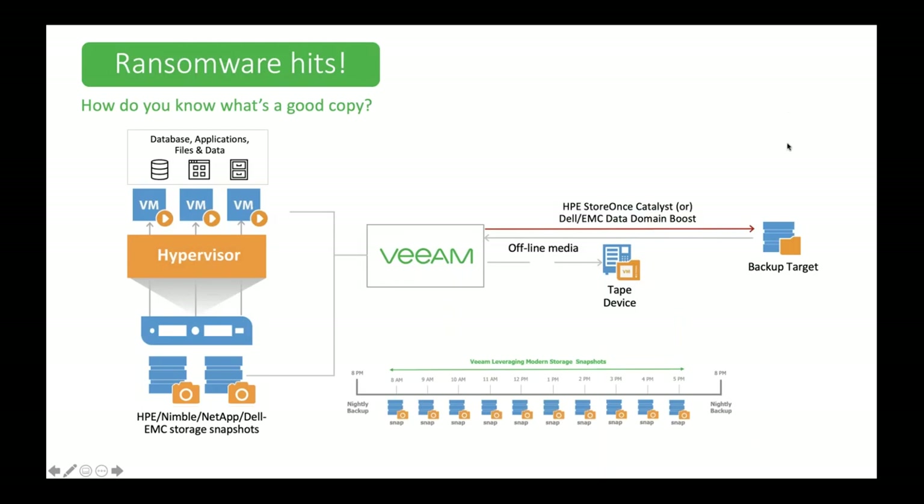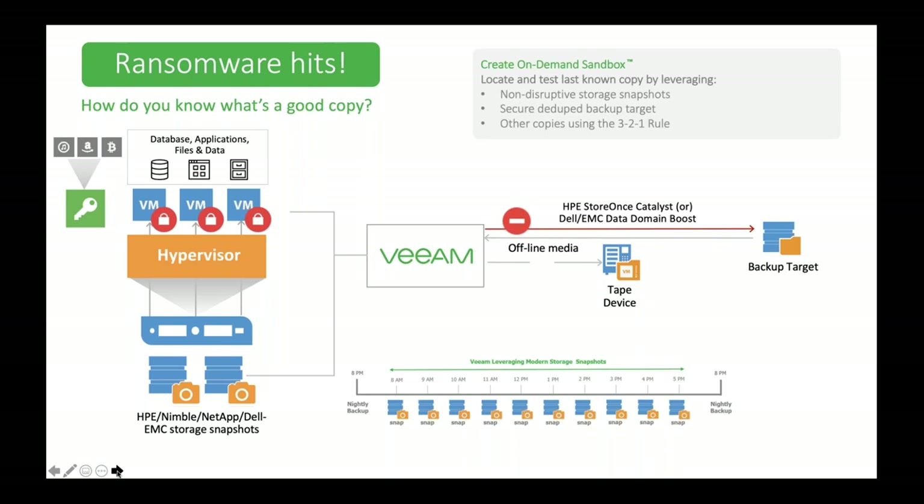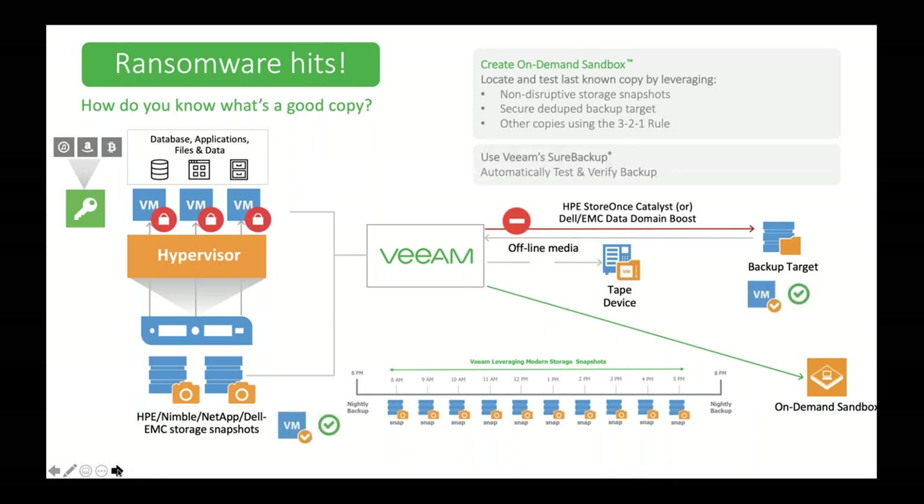When ransomware hits, let's say you have some VMs and they start to go down — you need a good copy. With Veeam's virtual sandbox, we can have your backups tested every single time a backup job runs, simultaneously. So if you need to fail back to that backup job, it's actually going to be viable, boot, and be back in your production environment as soon as you put it back. That's a huge key. And for non-virtualized endpoints, let's go over physical infrastructure.